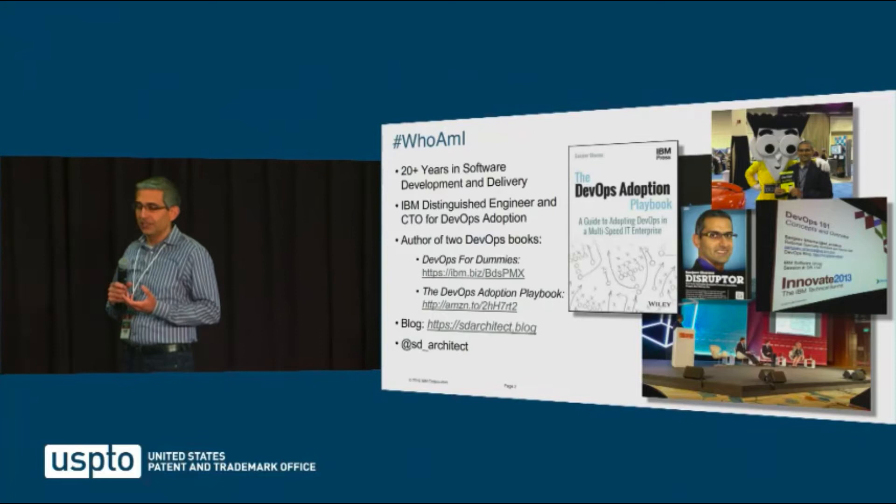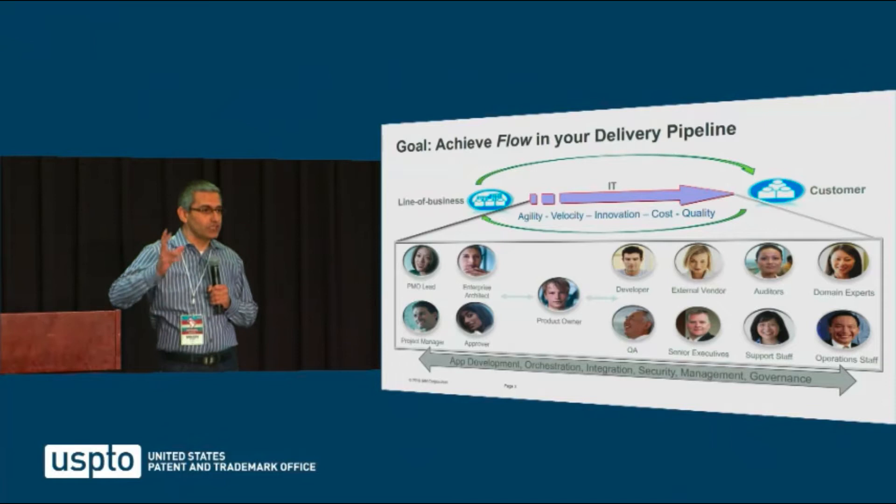In my role as IBM CTO for DevOps, I've had the option to meet with hundreds of clients. It resulted in two books: the DevOps Adoption Playbook and DevOps for Dummies.